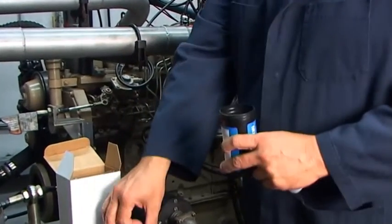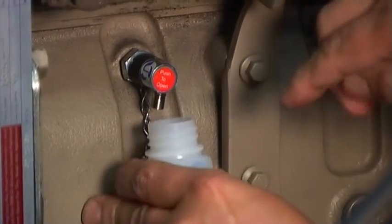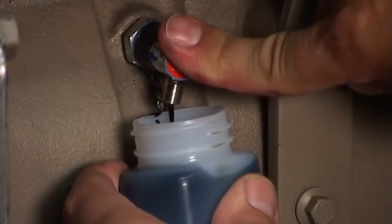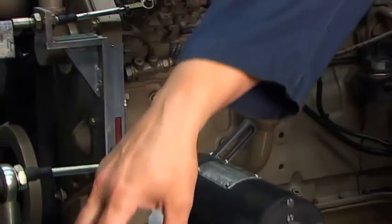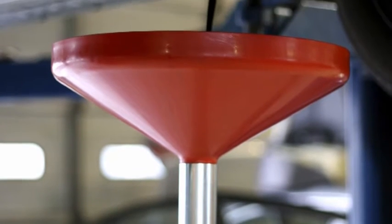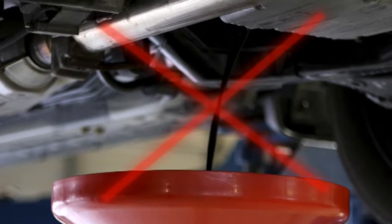Pour profiter du service d'analyse d'huile de Donaldson, suivez les cinq étapes importantes suivantes. Prélevez l'échantillon d'huile du moteur ou de l'équipement lorsqu'il est en marche, si cela ne pose pas de problème de sécurité, ou dans un délai de 30 minutes après l'arrêt. L'échantillon doit être représentatif de l'état réel du lubrifiant au moment de l'échantillonnage. Ne prélevez pas d'échantillons d'huile aux endroits où le débit d'huile est réduit ou aux emplacements dans lesquels les contaminants peuvent s'accumuler.